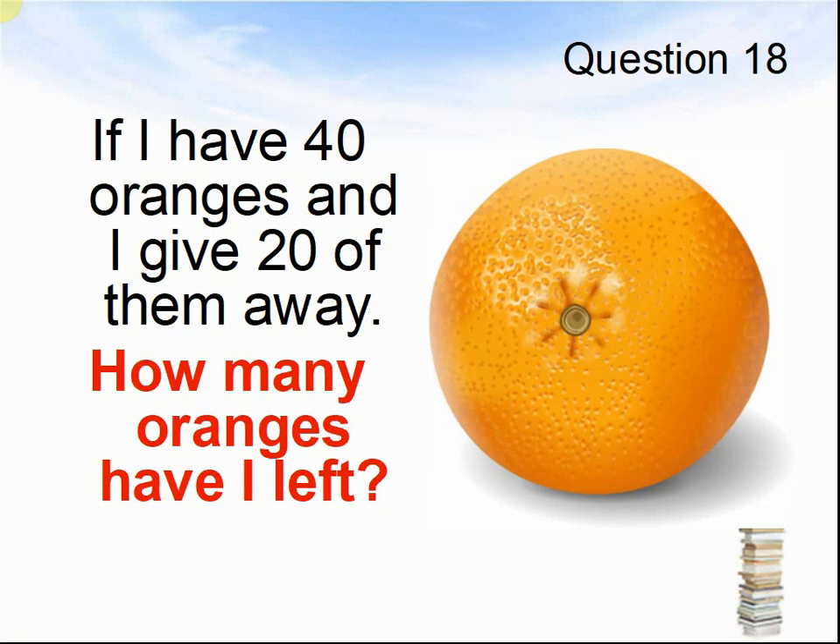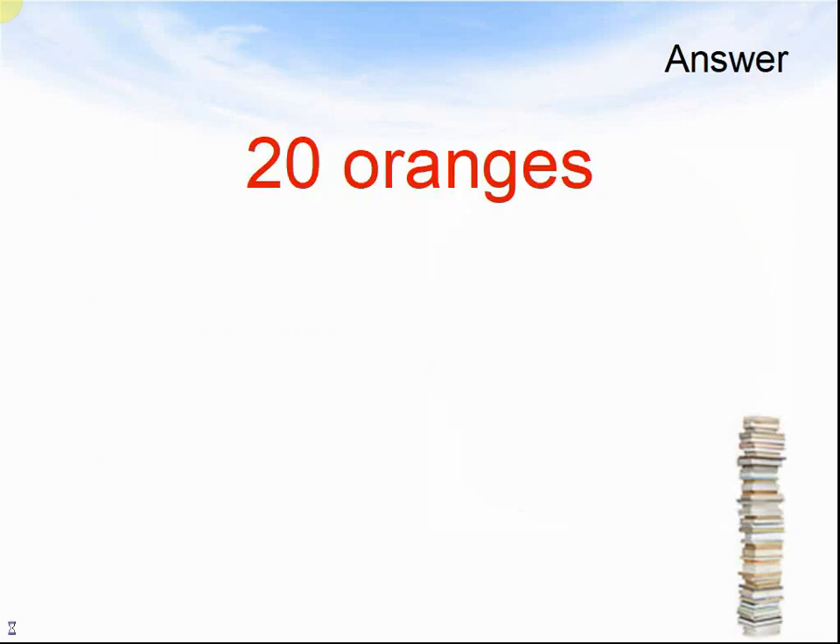Question 18. If I have 40 oranges and I give 20 of them away, how many oranges have I left? Pause the video until you are ready for the answers. The answer was 20 oranges.